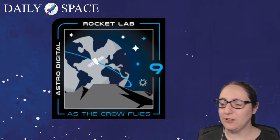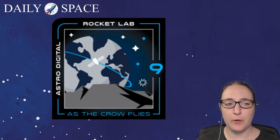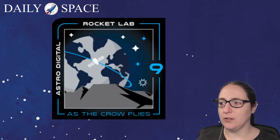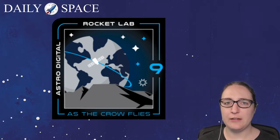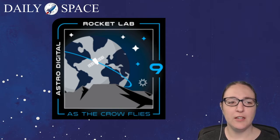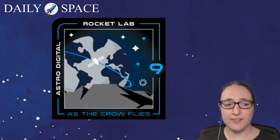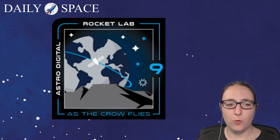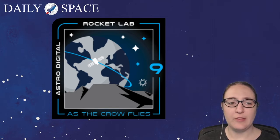There's also an outline of a satellite with an orbital path superimposed upon the Earth, which sits behind a mountain range or rocky outcrop. The satellite outline represents the payload for this mission. The nine-pointed star is probably a reference to the fact that this is Rocket Lab's ninth launch. As for all six stars in total, Astro Digital — the customer — currently has six satellites in orbit, so I'm going to assume that's what each star represents.